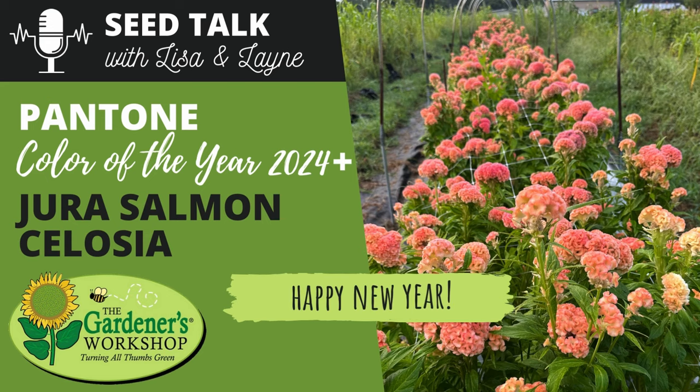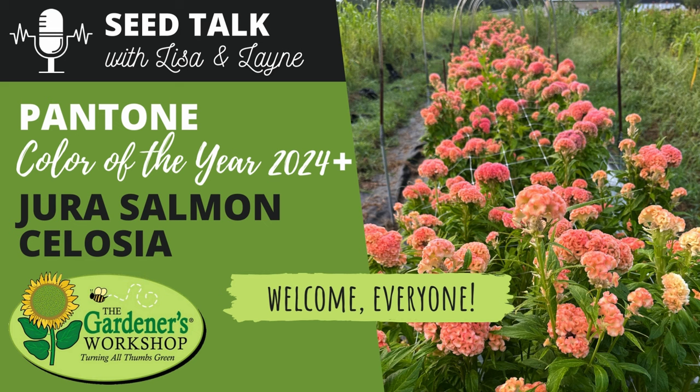Happy new year, welcome to 2024 Seed Talk with Lisa and Lane! Neither of them look any different, though Lane mentions a hair trim as she's already planning for the season. They express excitement about 2024, comparing it to being at the top of a ski slope — just downhill fun from here.